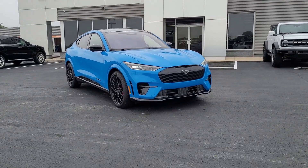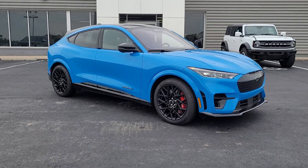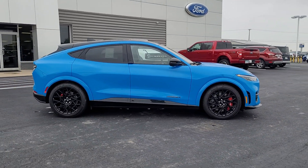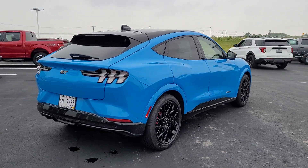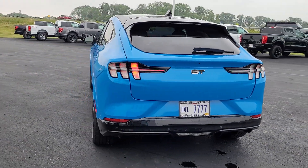This could be the car for you. The 2023 Ford Mustang Mach-E. This stylish Mustang Mach-E offers athletic performance, a spacious, luxurious cabin loaded with tech-savvy features, ample cargo space, an impressive range and easy charging, all at a surprisingly affordable price.